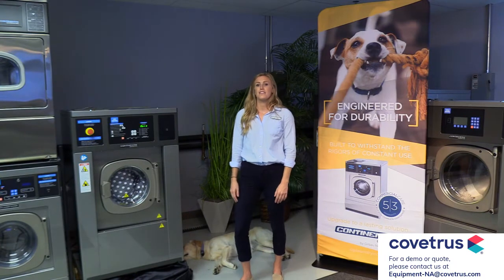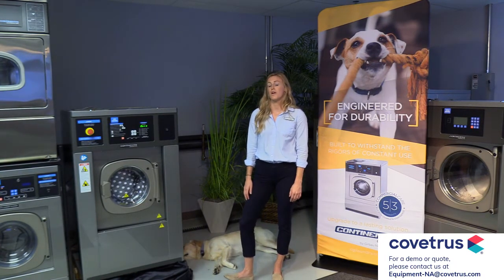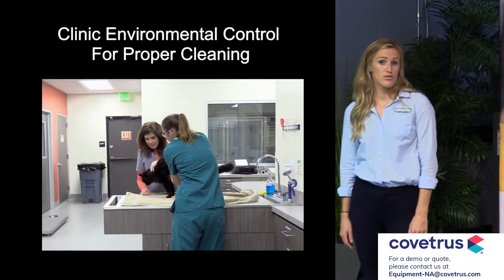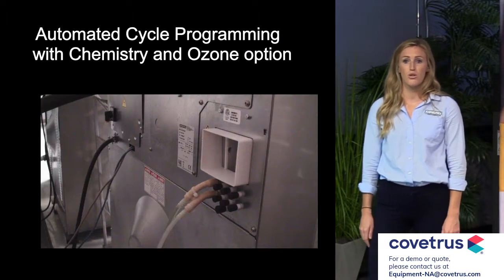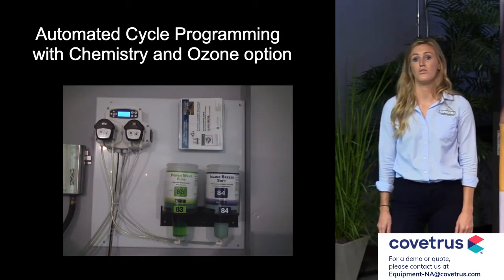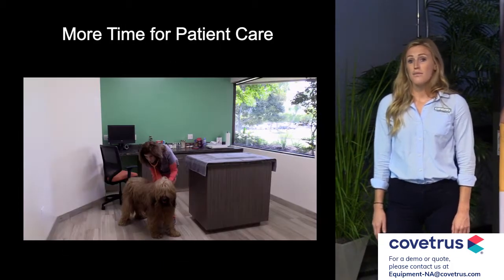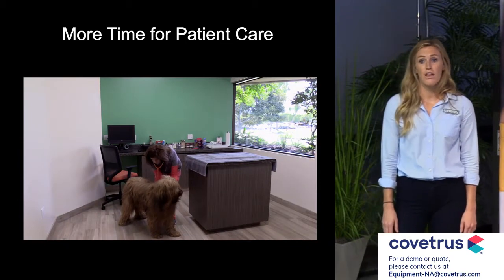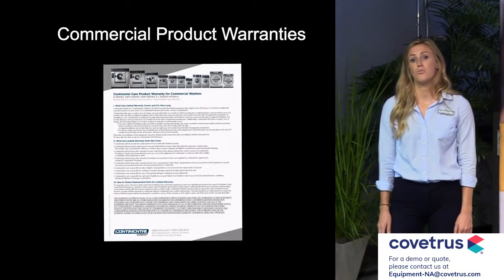To conclude, Continental Girbau equipment is a must-have for these six primary reasons: clinical environmental control that enables proper cleaning of your textiles; automated cycle programming capabilities with options for chemistry and ozone injection; utility savings; more time spent on patient care rather than doing laundry; less downtime and unforeseen equipment replacement costs; and lastly, commercial product warranties.